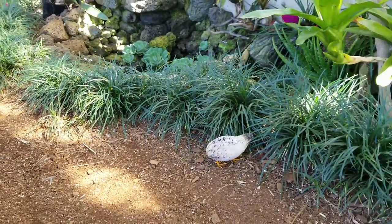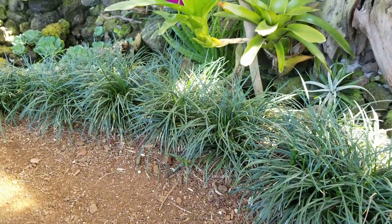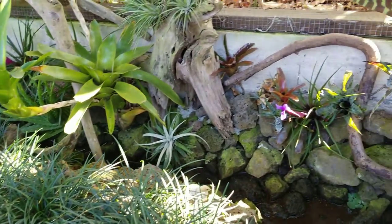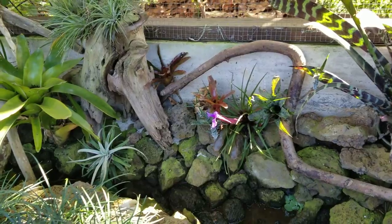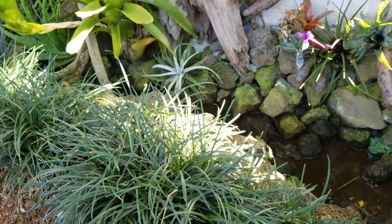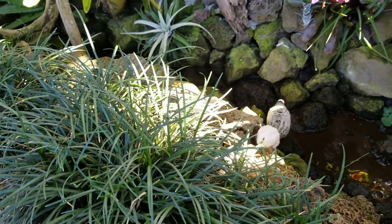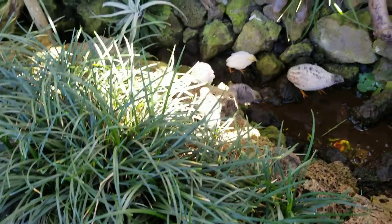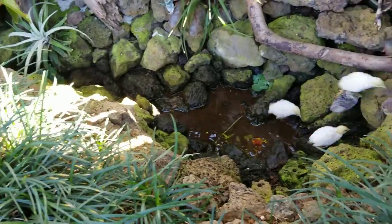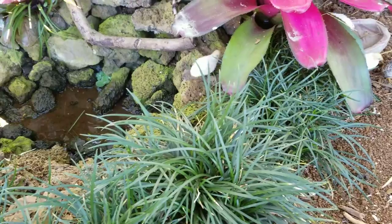He would chase the poor babies and they would go hide. One hid so well yesterday I couldn't find it. There are some bromeliads in bloom today, and the baby does all right down in the little canyon. We haven't had much rain for a few days.